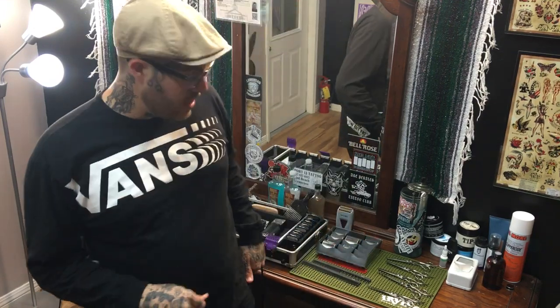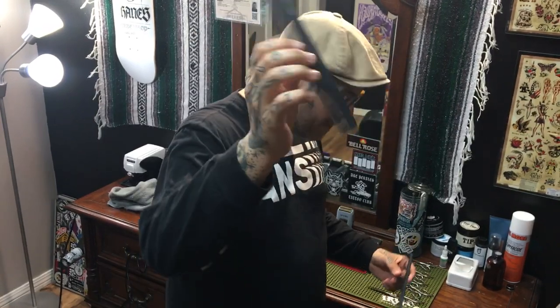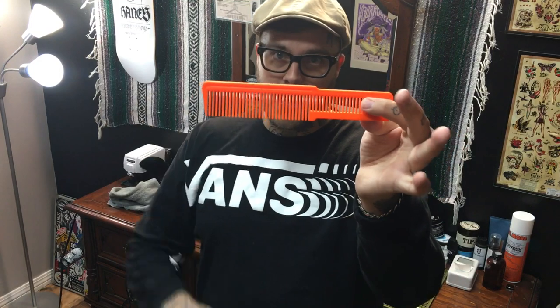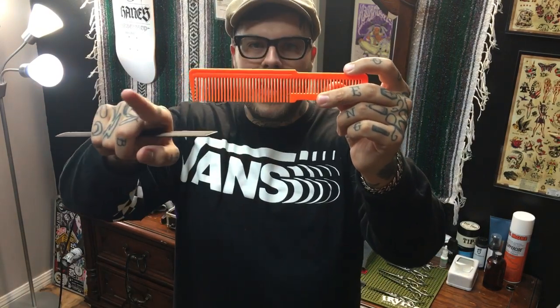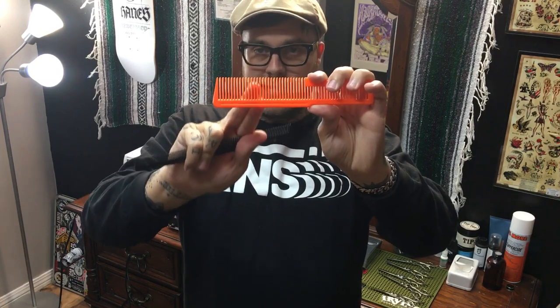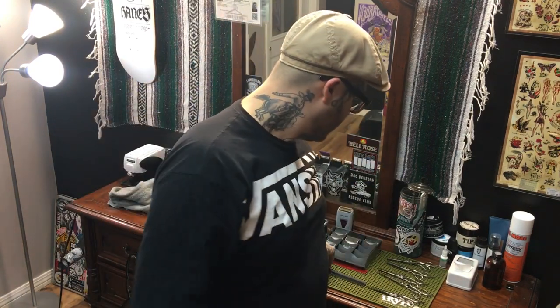Back into combs — these are the Hattori Hanzo shear combs, specifically the HH C2. The difference between these and the combs that come in your barber or cosmetology school kit: the issue with standard kit combs is the spine is bigger in diameter than the actual teeth, so if you're not careful when running clipper over comb or shear over comb, you get an inconsistent cut. Hanzo has blown everybody away with a comb that is the same width all the way through — the teeth and the spine are all the same size.